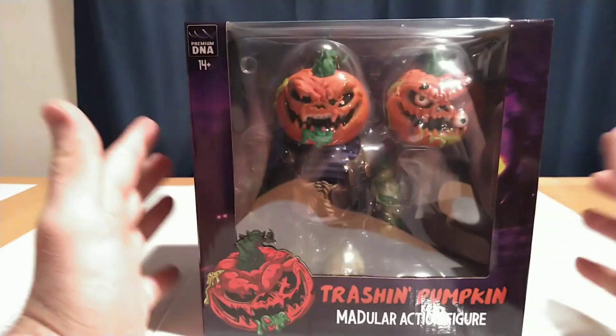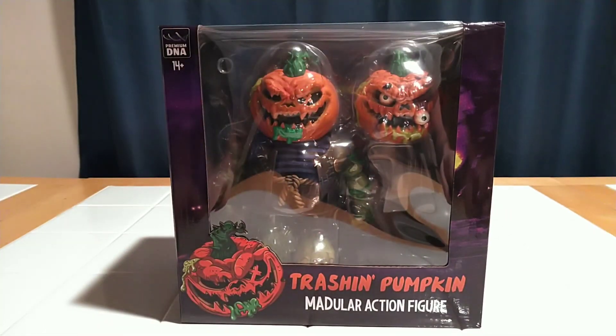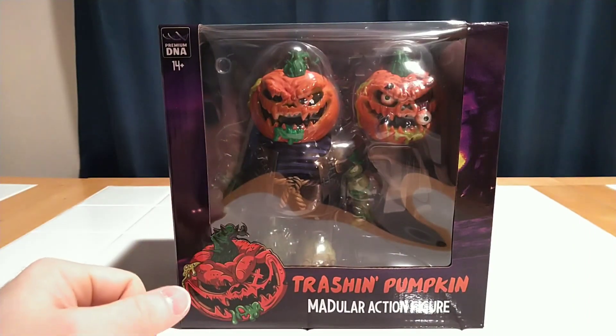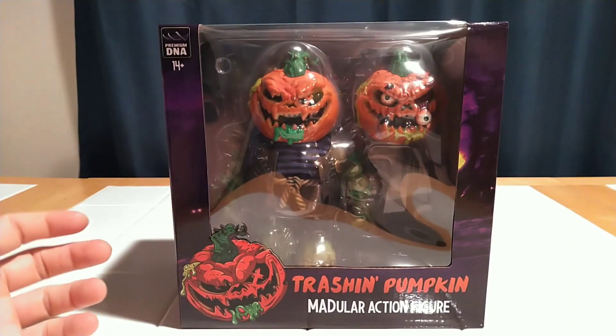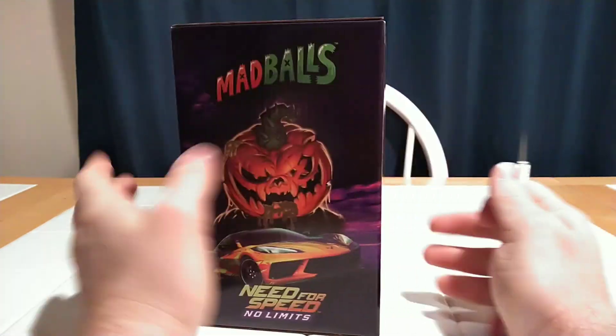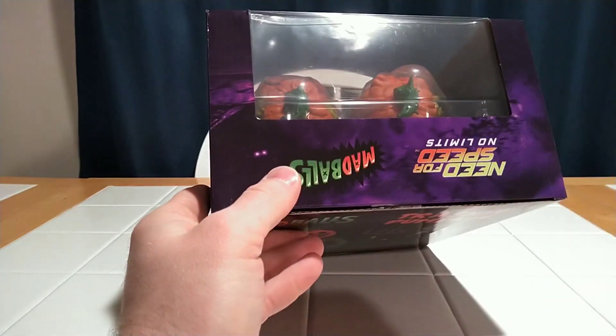Anyway, I'm super excited — I've been waiting two years to get this. I also ordered the Glow in the Dark version from Big Bad Toy Store; it is currently in my pile of loot which I haven't shipped. I will not be doing a review of that. So we're going to get to the Trashin' Pumpkin here in this review. There's a single piece of tape holding it shut.